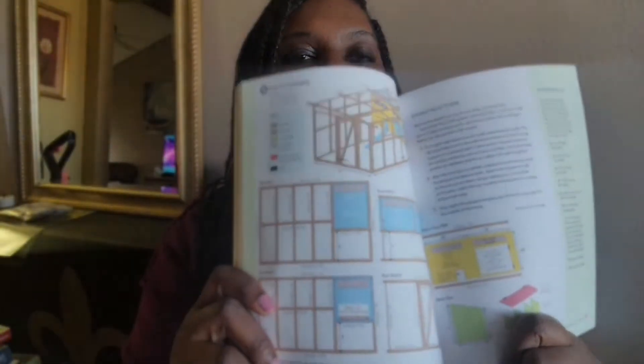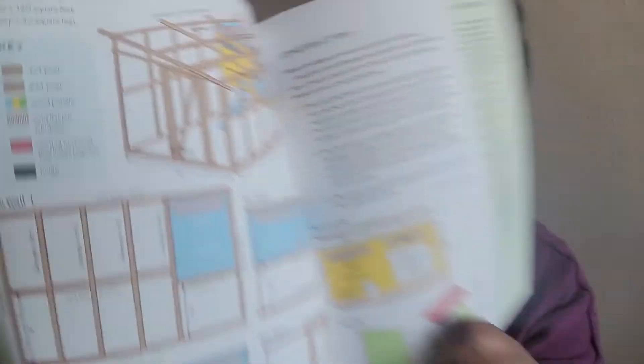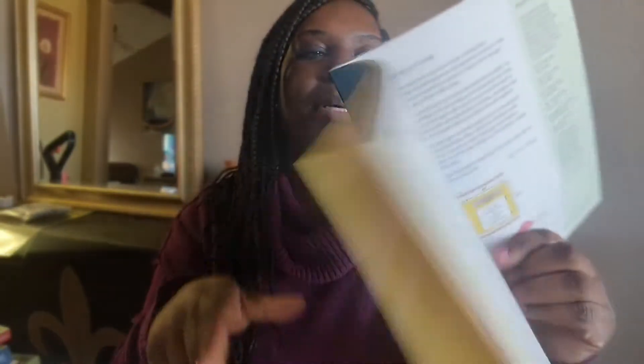It gives you a detailed coop plan — what you need for a run and how many chickens belong in that type of setting. This book is awesome; I've probably read it two or three times. It helped me tremendously when we got baby chicks — they're grown now, but we want to start over and do more baby chicks.